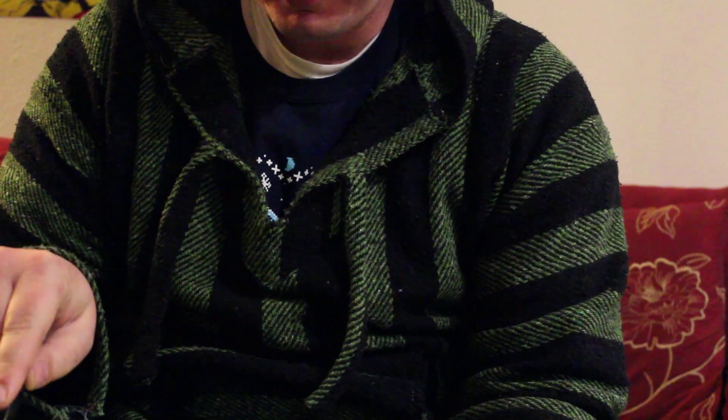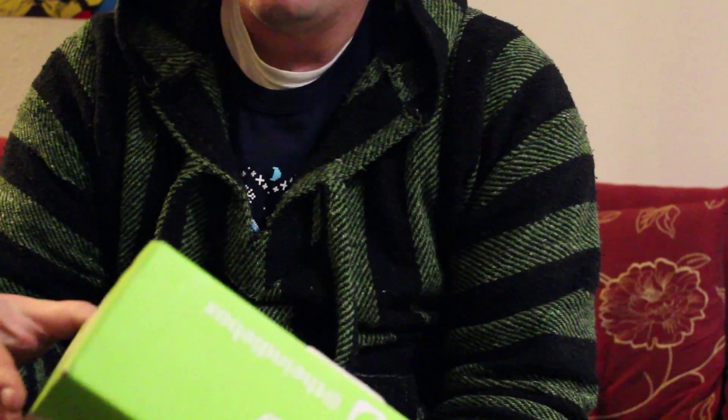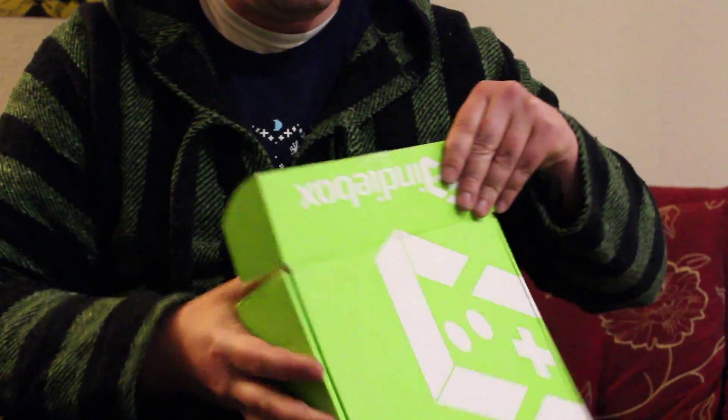Hey, how's it going? My name is Michael Liberty. This is my first indie box opening. Indie Box is a subscription-based service that basically takes digital copies of an indie game and produces a hard copy format — basically sells a collector's item. So let's get to it.